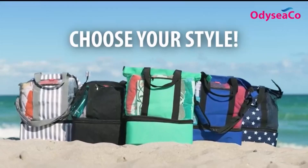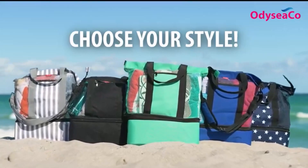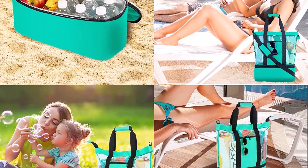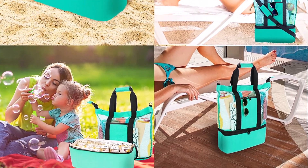What we like about it: ultra lightweight, spacious, secure zip top, insulated cooler section, waterproof cell phone case, two zipper interior pockets, and reinforced handles.